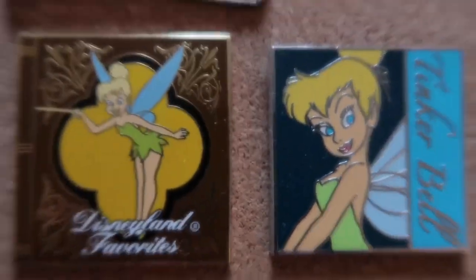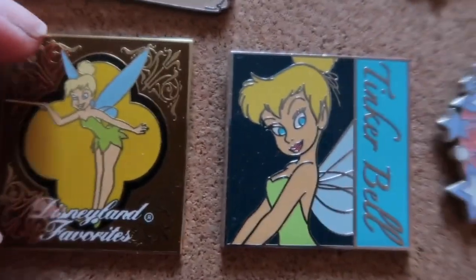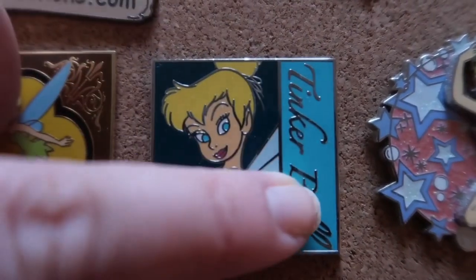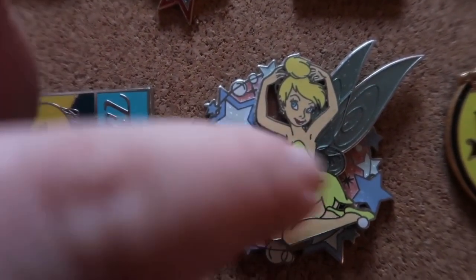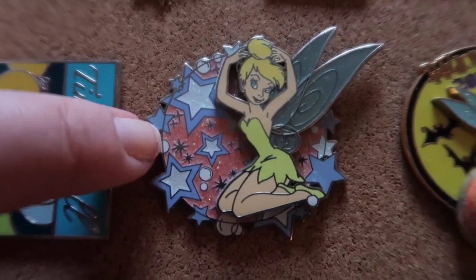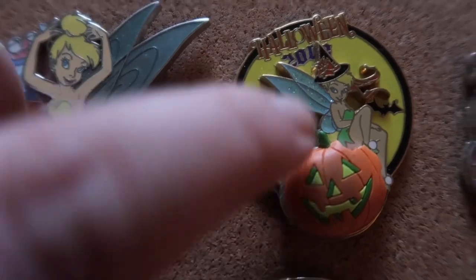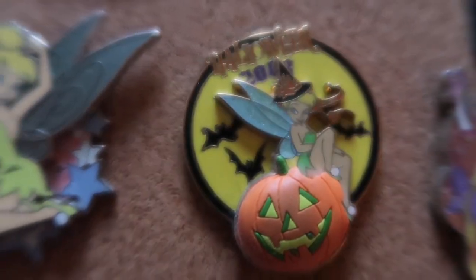These are really nice — it kind of looks like a book, that's why I like this one. And here again with a nice border. This is another one I like because it has a pop-out element, or pin-on-pin, and it has the red, white, and blue which I look for. This one I like because it has a pop-out pumpkin, kind of like 3D, and it is a Halloween 2012 pin.